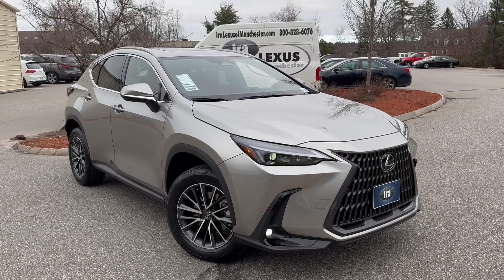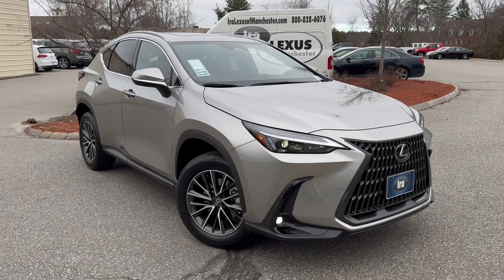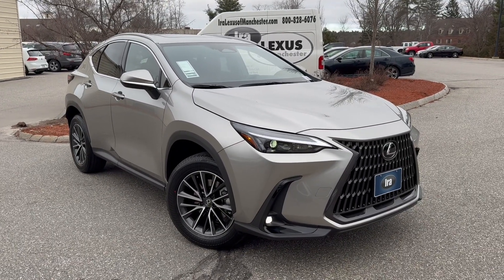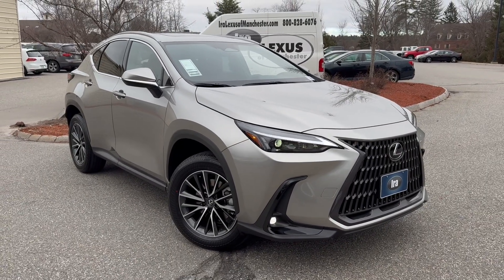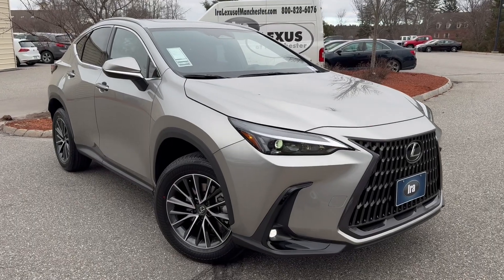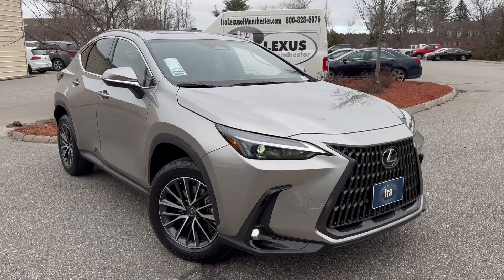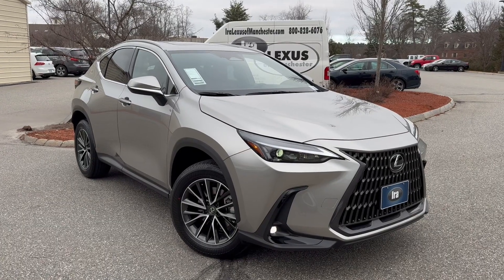It does have 8 airbags and all-wheel drive. It even has an 8-speed transmission and a 275 horsepower engine with 317 ft-lb of torque — so it gets up and goes. The 350 engine is also shared in the RX and the TX, so this one goes really, really well.